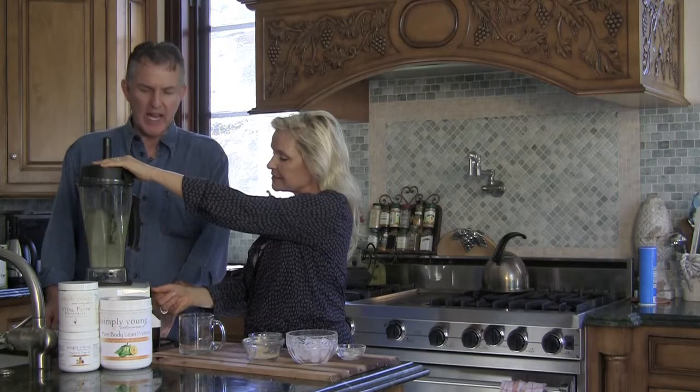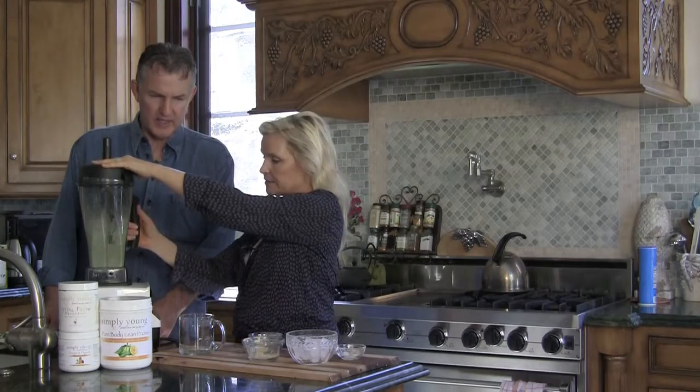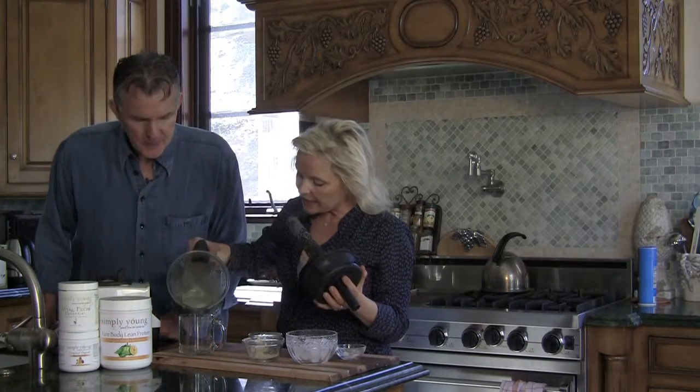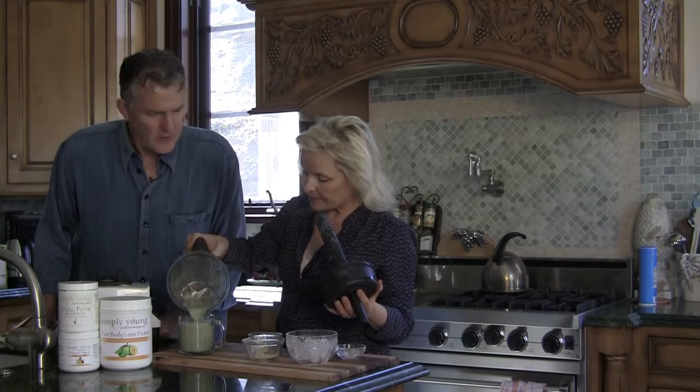So this is your anti-aging cocktail, right? It sure is. We have a glass here — I'm going to see how you like it. Do you do this every day? I do, as a matter of fact. What have you noticed other than great skin?